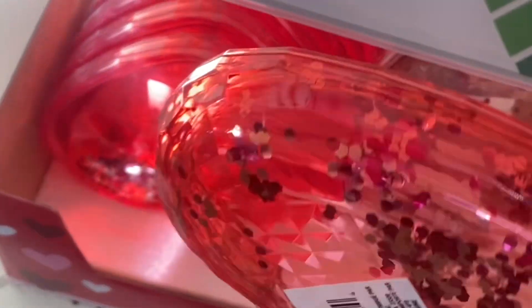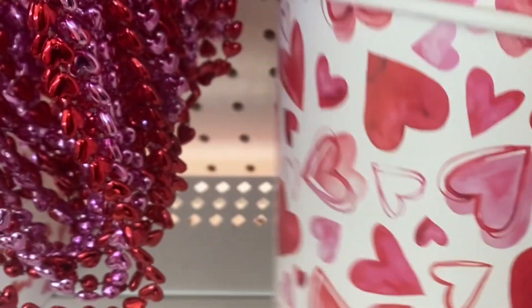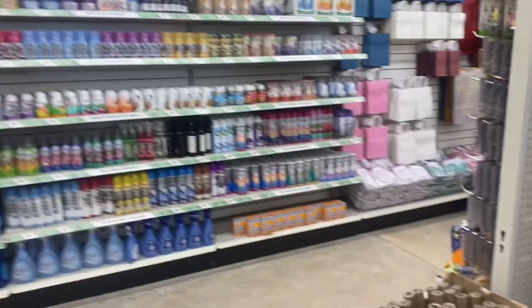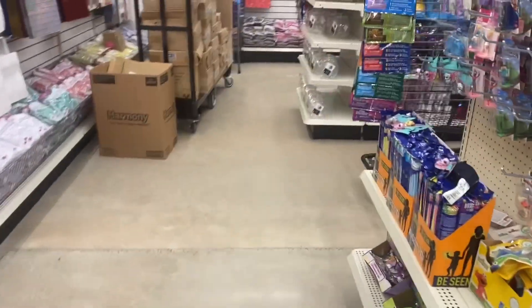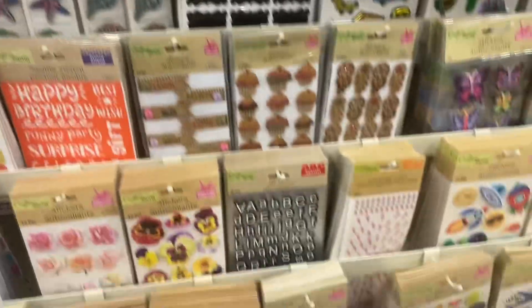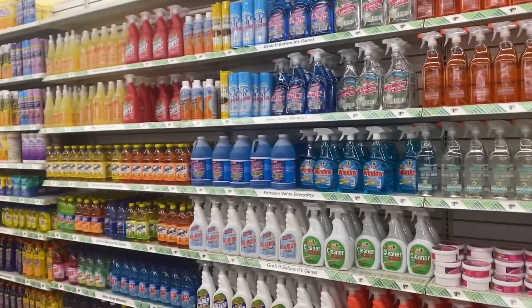These are so cute! Can you see if they have any patches? The other ones don't really have any — I don't think they have any either. Yeah, I don't see any. It's so organized, I've never seen a Dollar Tree this clean.